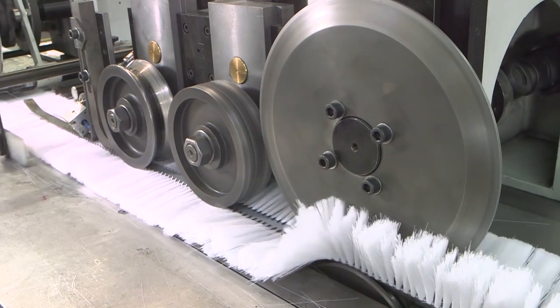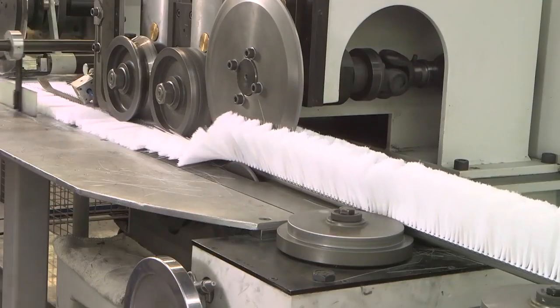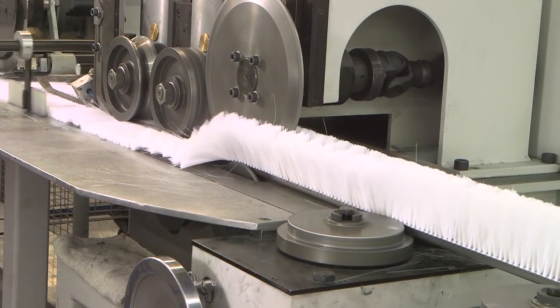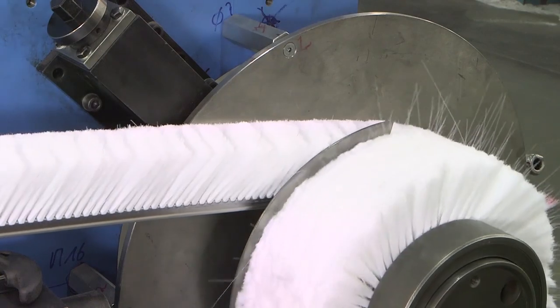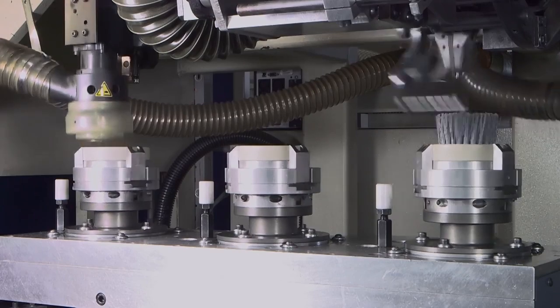Today you have to fulfill high requirements in industrial manufacturing, such as rationalization, automation and constant optimization of production processes. Due to their high quality and diverse utilization possibilities, spiral brushes from Kolenkoti can be found in almost every industrial sector.